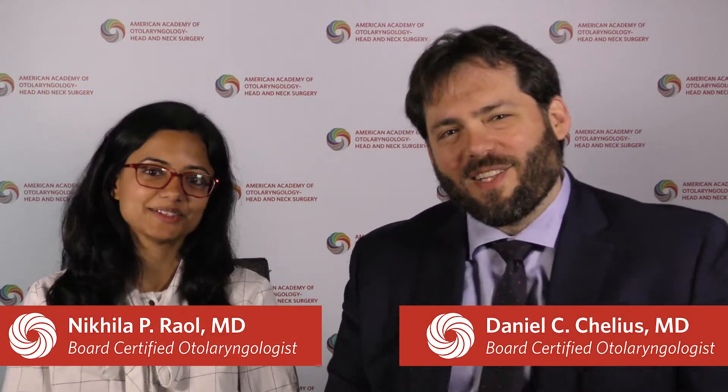Hi, I'm Nikila Raoul. And I'm Danny Chelius. And we are Pediatric Otolaryngologists. We're here today to talk to you a little bit about ear tubes.